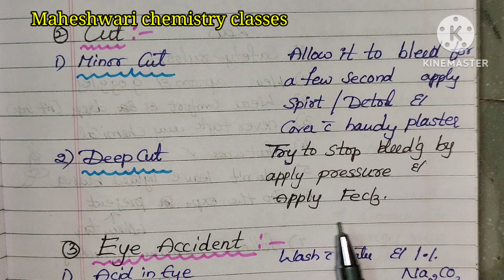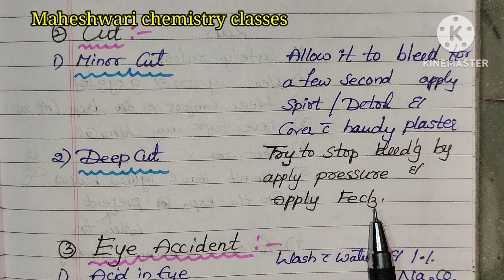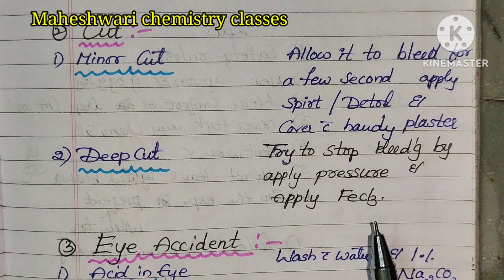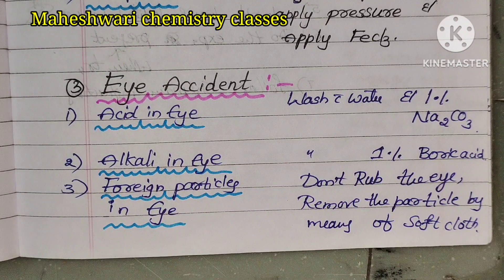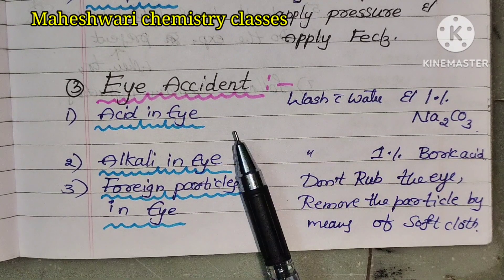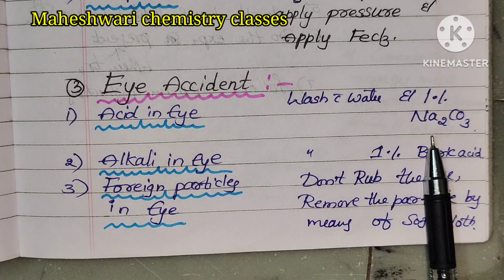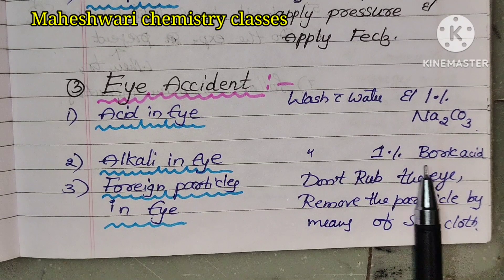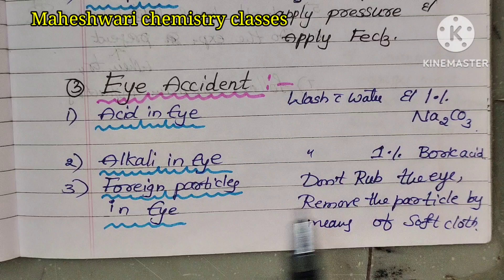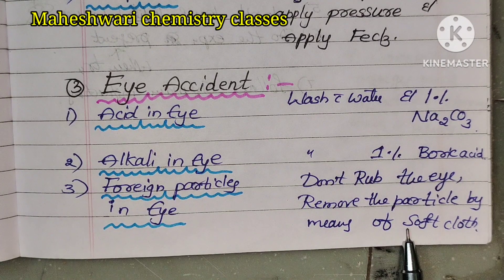These are the first aid techniques, not treatments. Next, eye accidents: acid in eye, alkali in eye, or foreign particles in eye. For acid in eye, wash with water and 1% sodium carbonate solution. For alkali in eye, wash with water and 1% boric acid. For foreign particles in eye, remove the particles by means of a soft cloth.